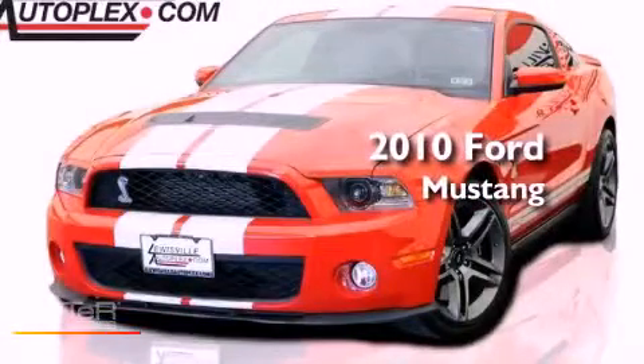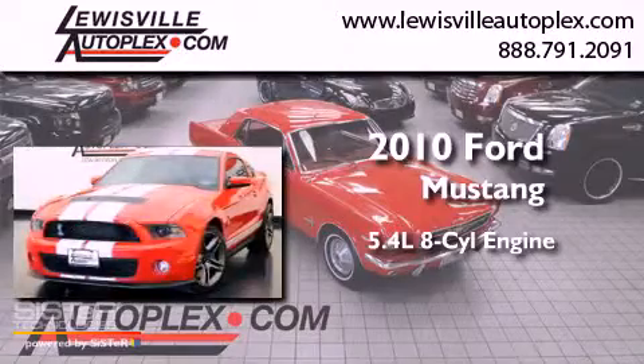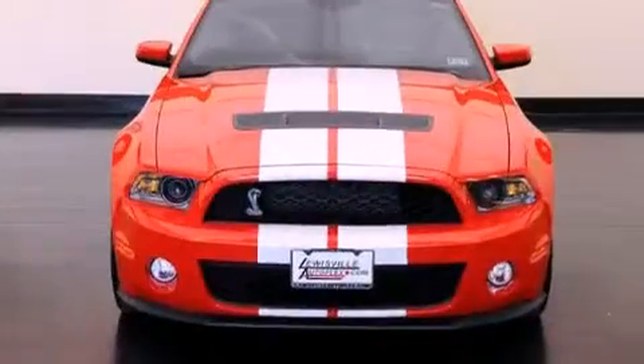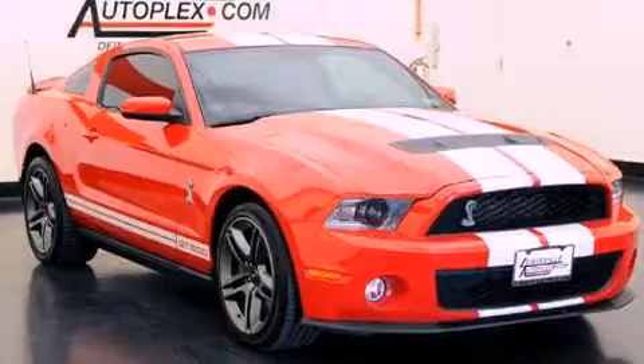This is a 2010 Ford Mustang. It features a 5.4-liter 8-cylinder engine and a manual transmission. Its top features include a supercharger, an aluminum hood, and a low-tire pressure indicator.